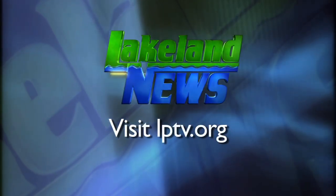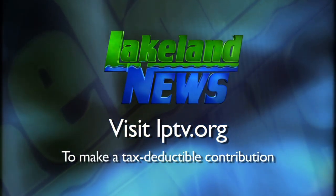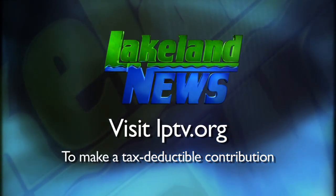For those interested in learning more about sustainable living, the Bemidji Sustainability Committee hosts meetings the first Wednesday of every month at 5:30 p.m. at City Hall. If you've enjoyed this segment of Lakeland News, please consider making a tax-deductible contribution to Lakeland Public Television.